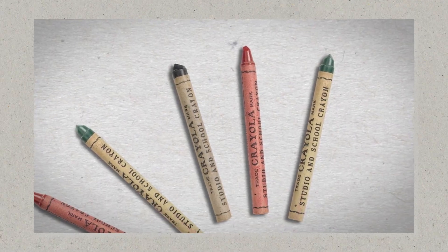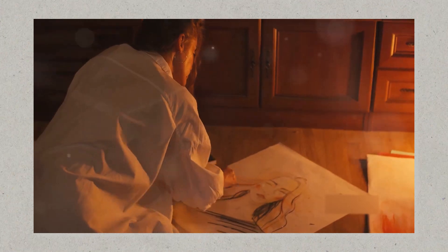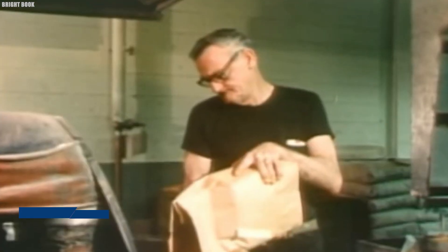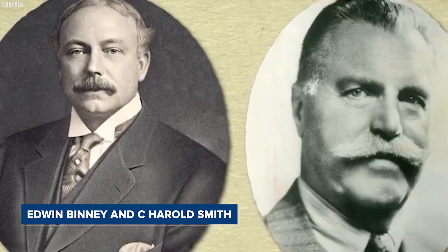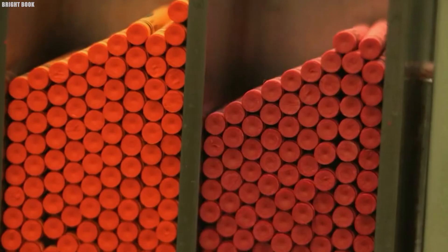Encaustic painting's method of burning in the colors made it impractical for everyday use in schools and children's crafts. However, the modern crayon as we know it only emerged in the late 19th century. The pivotal moment came in 1903, when Edwin Binney and C. Harold Smith launched the first box of Crayola crayons, revolutionizing the world of art and creativity.